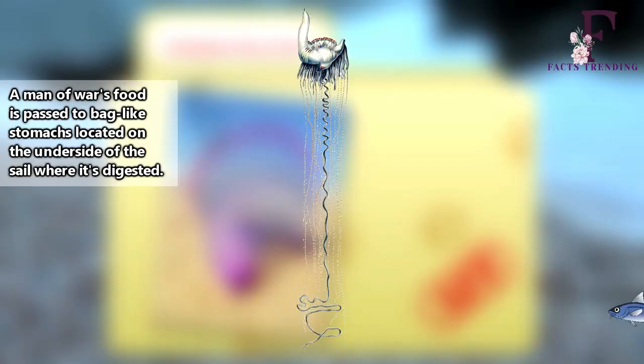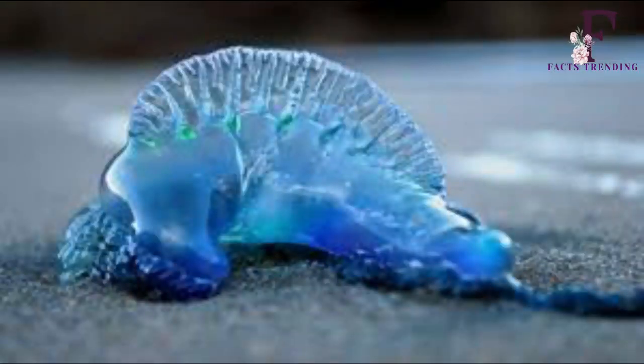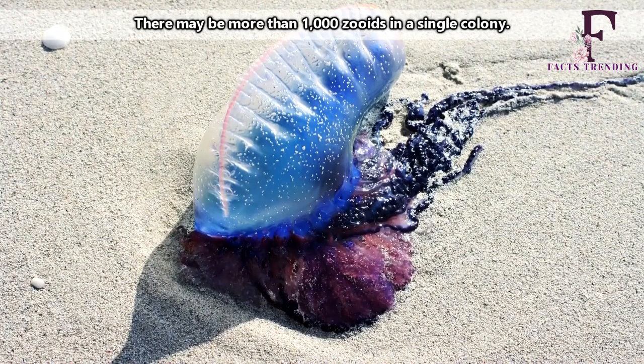How exactly do Portuguese man-o-wars deliver such a dangerous sting? Their tentacles contain microscopic capsules called nematocysts, which are filled with coiled tubes that can unleash a deadly and paralyzing venom on crustaceans and small fish — and cause a whole lot of pain for humans too.